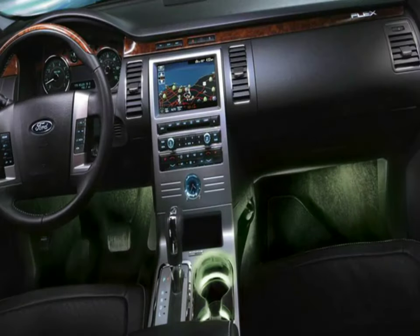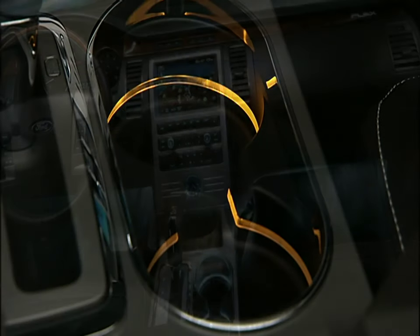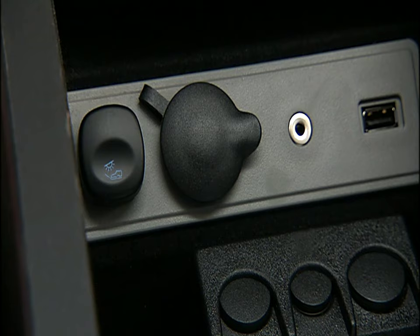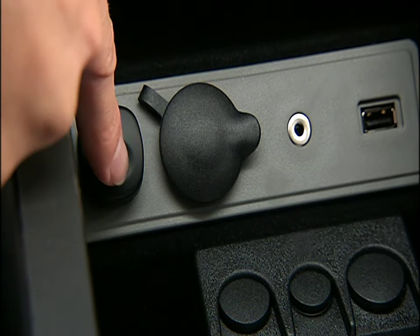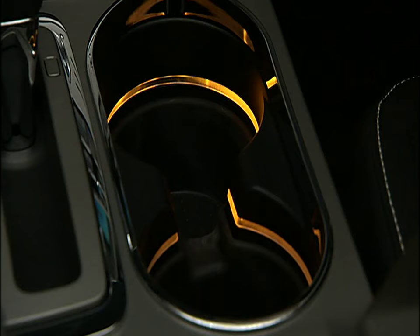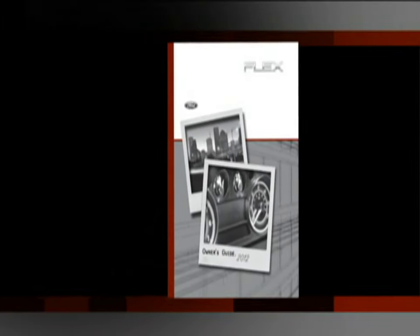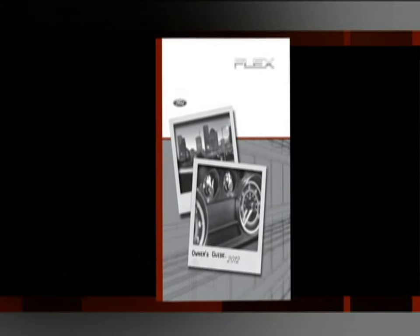Your new vehicle may be equipped with an ambient lighting feature that could really set the mood. It allows you to illuminate footwells, cup holders, and more, with a choice of a variety of colors. The control switch is located in the center console. To activate, press and release the control switch to cycle through the color choices. The lights will come on whenever the ignition is in the on or accessory position.